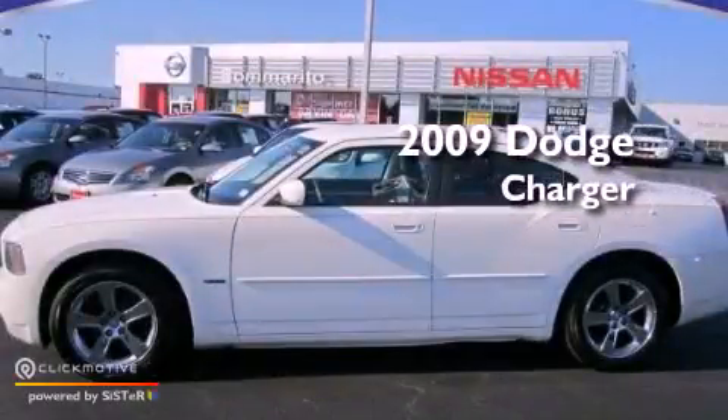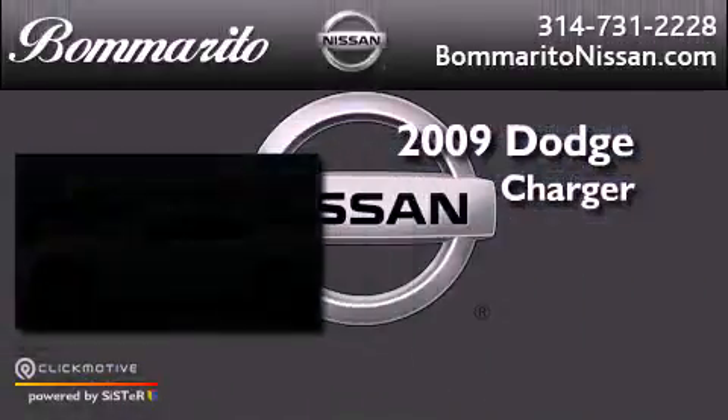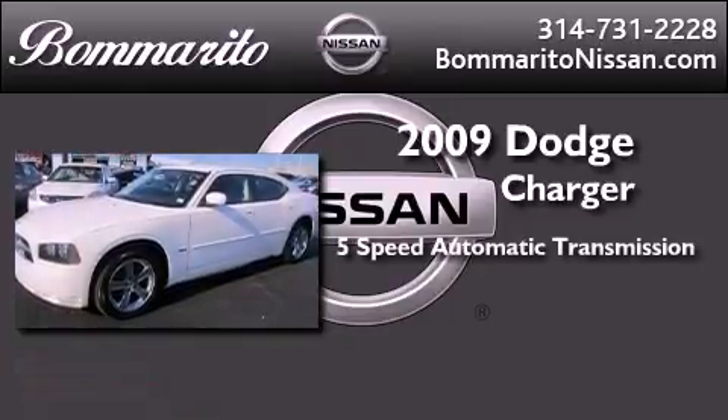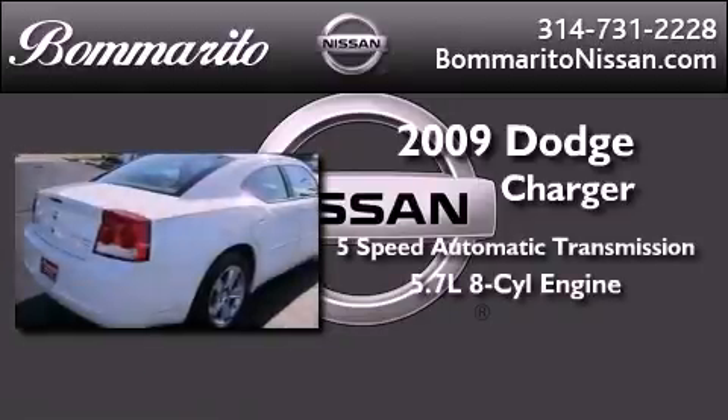This is a 2009 Dodge Charger. This four-door sedan has a five-speed automatic transmission and a 5.7-liter V8.